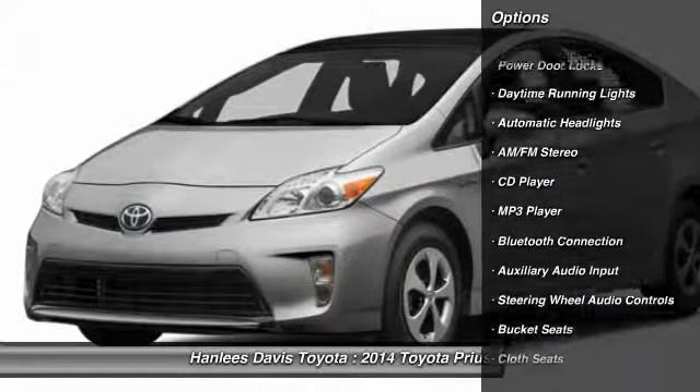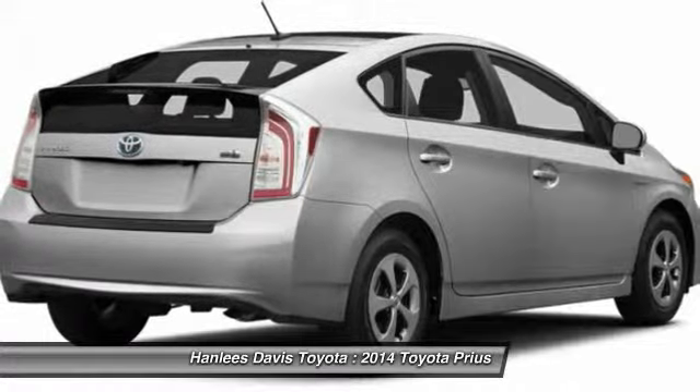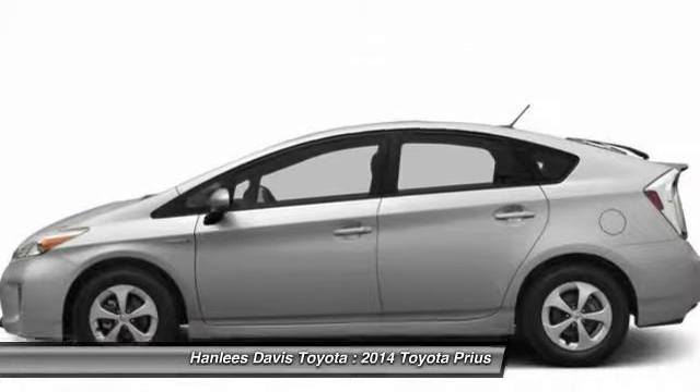Stability control, traction control, steering wheel audio controls, anti-lock braking system, air conditioning, power steering, adjustable steering wheel, driver airbag, aluminum wheels, four-wheel disc brakes.